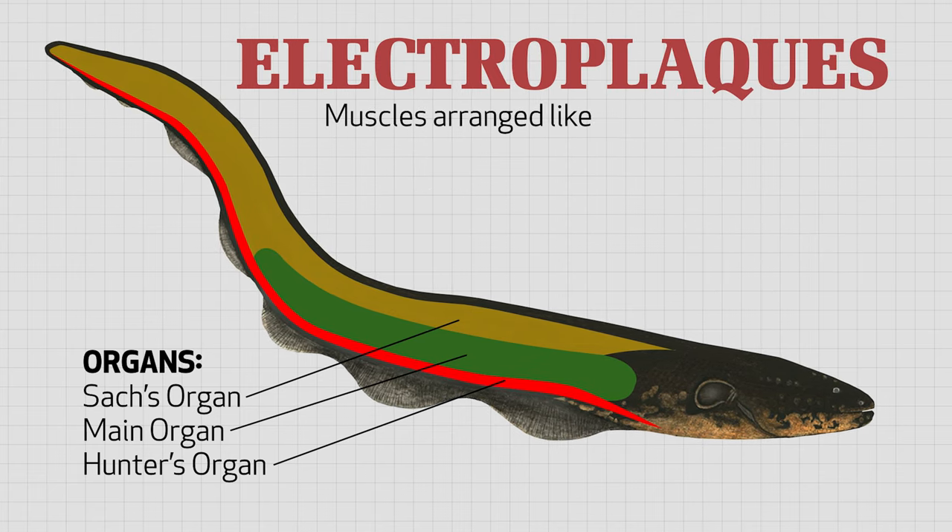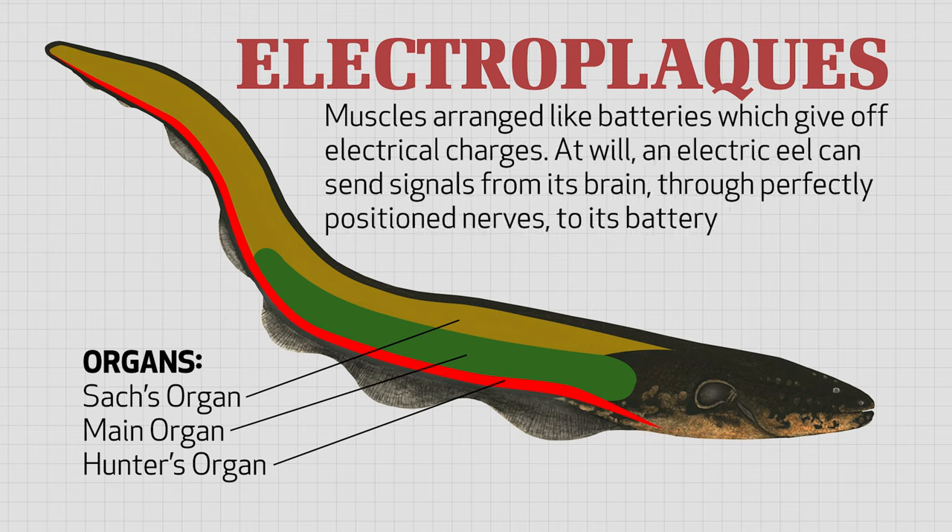Electroplax are muscles arranged like batteries. These muscles don't contract like normal muscles. Instead, they give off electrical charges. At will, an electric eel can send signals from its brain through perfectly positioned nerves to its battery-like muscles.